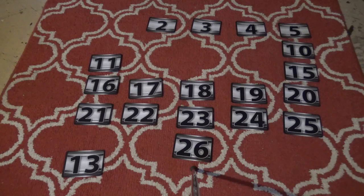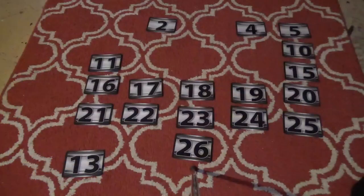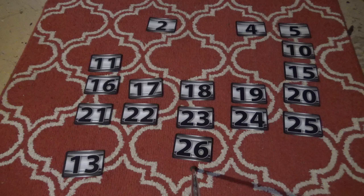Ethan picks number 3 — he's doing really well. But oh no, number 3 has five hundred thousand dollars! You don't want five hundred thousand dollars on the board, Ethan. Ethan says he wants the million, not five hundred thousand. So five hundred thousand dollars is off the board and Ethan has three more picks left.